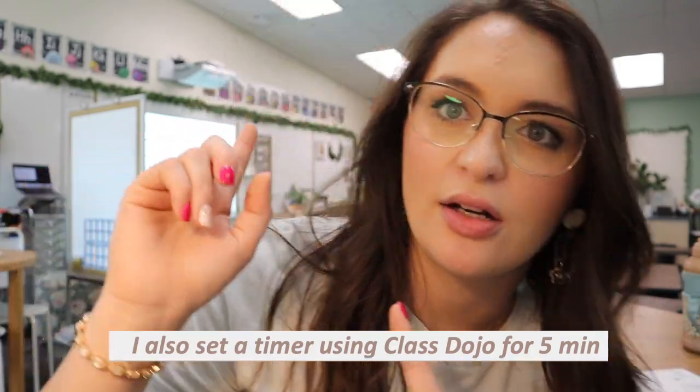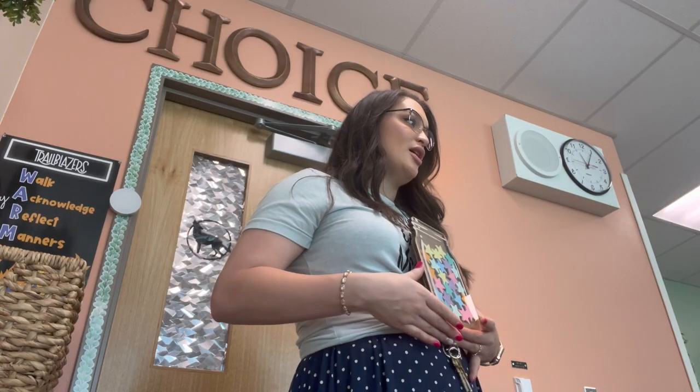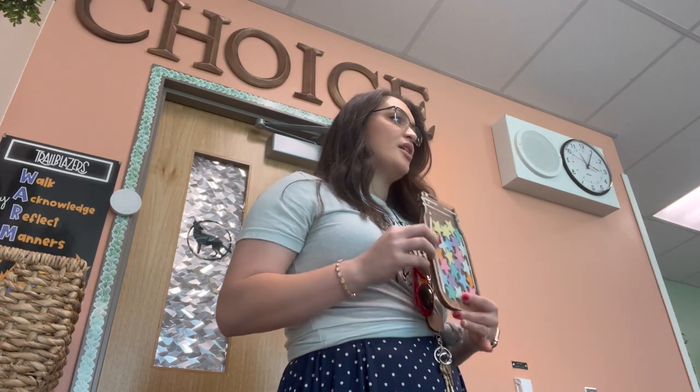I wasn't sure what I wanted to use the star jar for, but I decided it's going to be for bathrooms — we are struggling. Having that super structured routine helped. We literally walked down there and practiced three or four times in a row: walk, use the bathroom, sit on the wall, walk back. I made them redo it multiple times. By the last time they were better, and after lunch they did it well. Sometimes it just takes time with procedures and you've really got to be on it.